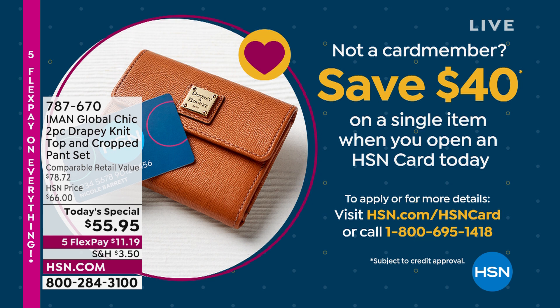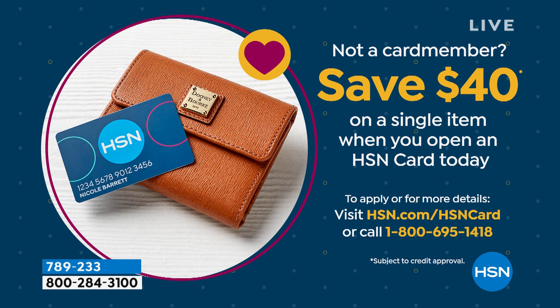Don't forget about our HSN card — if you want to get $40 off, apply for our HSN card. If you apply and are approved, whatever you purchase, that first item you buy, we're going to give you $40 off. Also, don't forget we have Five Flex that ends today on everything. With our Today Special, that Five Flex came out to $11.19 on any major credit card to try this fabulous two-piece outfit.